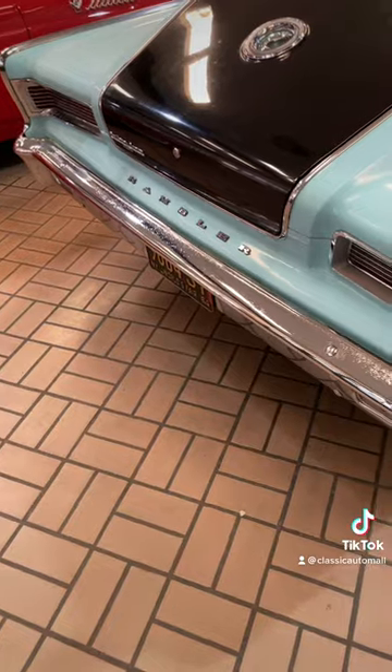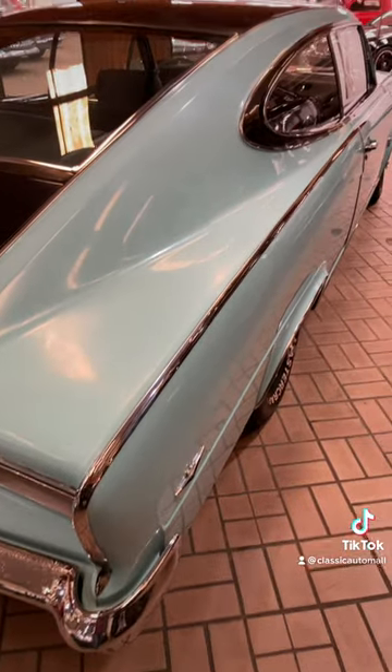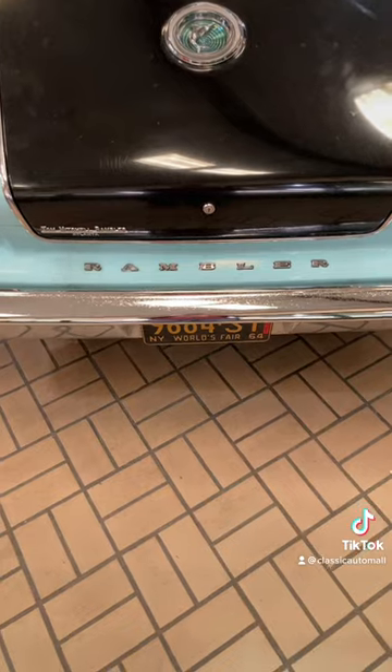Here's a first year model with original paint. Keep it in patina or restore it and you'll have one heck of a rare show car. The interior is pure 60s and is in very good condition.